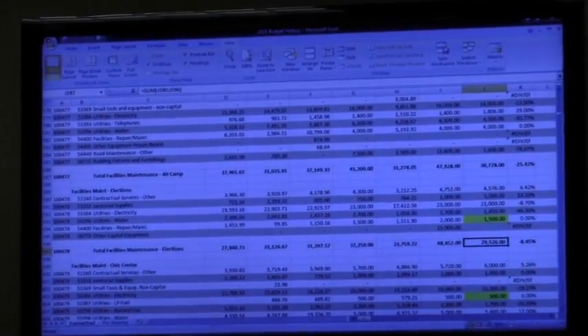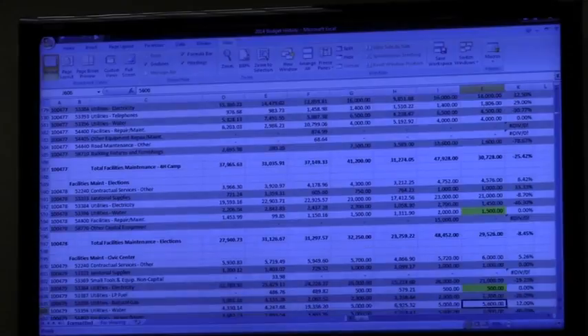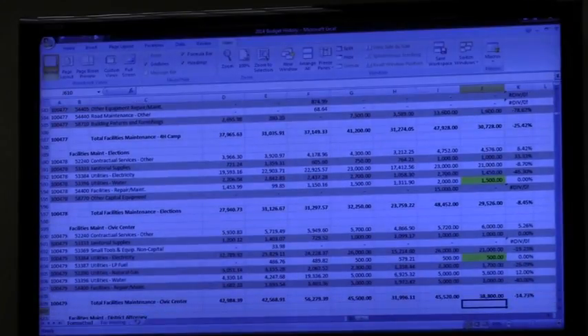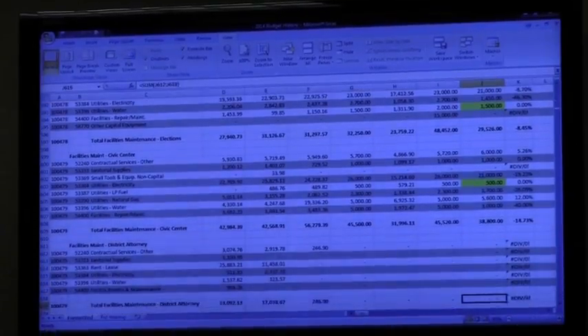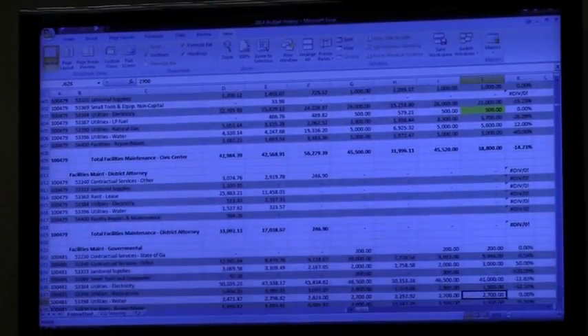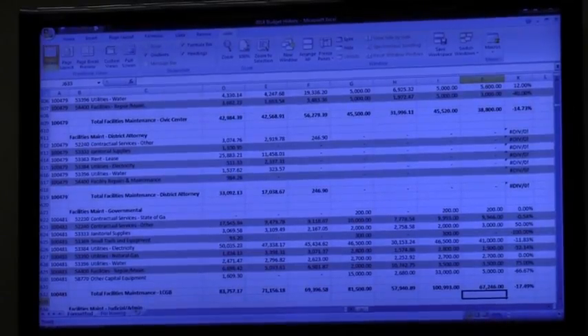We've looked at the utilities again to see where those were going, so we may have made a few tweaks in there. If there was a roof in there or an HVAC unit, we took most of those out. Most of these buildings actually go down — some of them go up slightly — and it's just because of the variations in utility costs mainly.